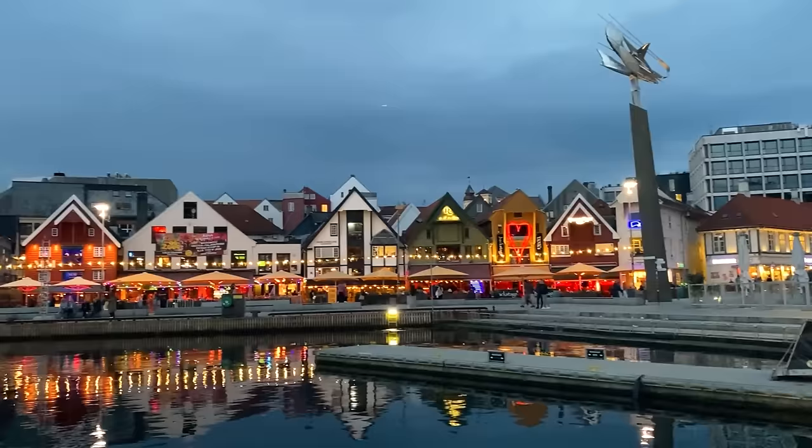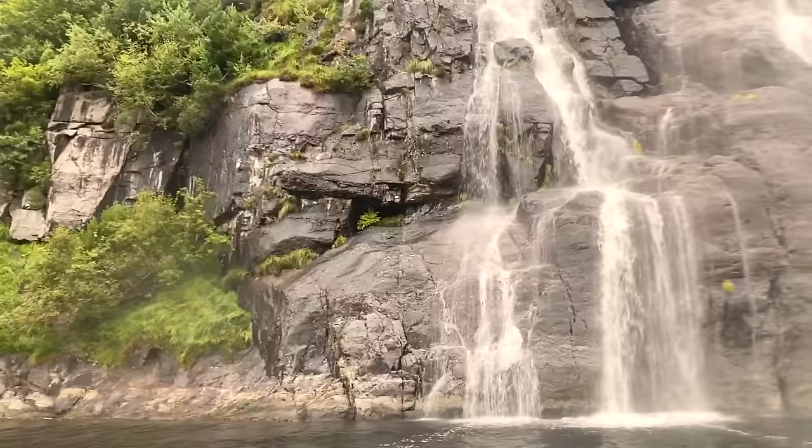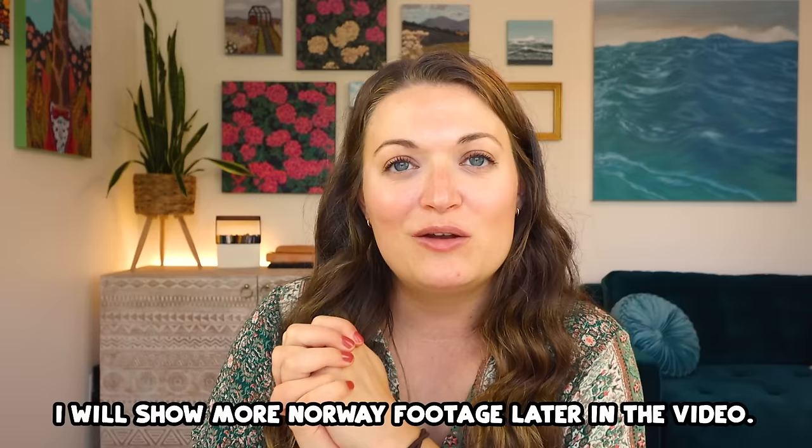Norway was a really fun country. We got to go hiking, see such beautiful landscapes, take boat rides through the fjords, and try tons of different types of food. It is such an honor to come home and have art supplies from such a special place. So if you are from Norway and you are watching my channel — hello, shout out to you. Let me know if you've used any of the supplies in this video.